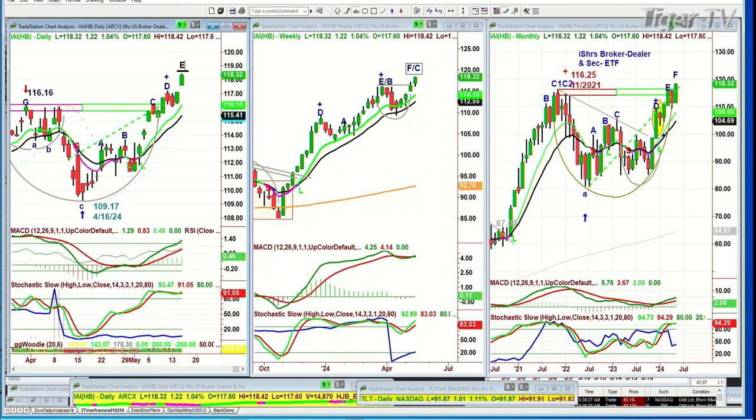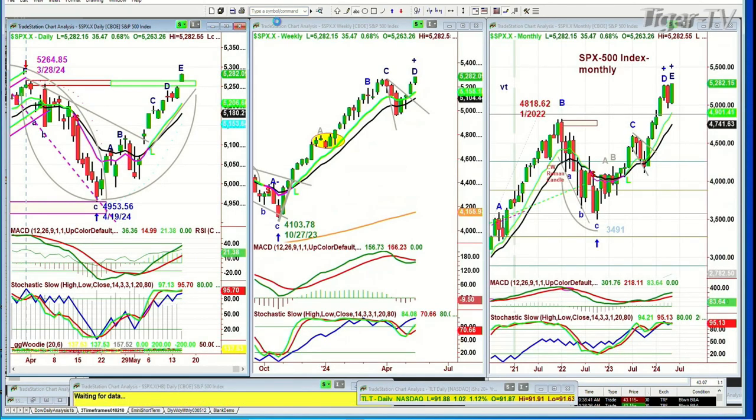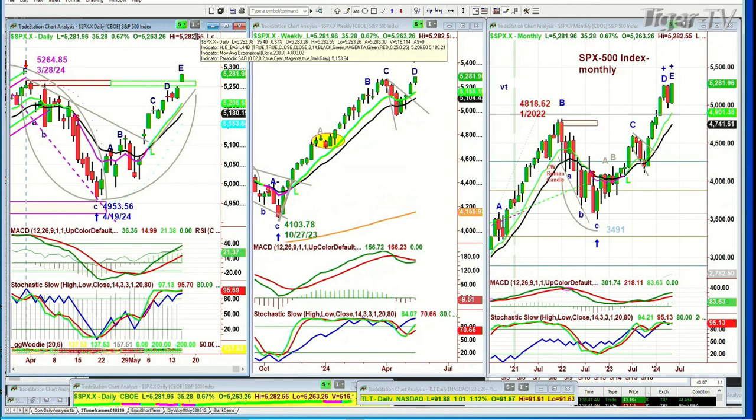Quite clearly, for the S&P to get that big move down that some people are anticipating, if they are correct, you would need to see — and I'm going to give it all the way to next Wednesday, a week from today — the S&P trading under 5,170. We're trading now at 5,281.